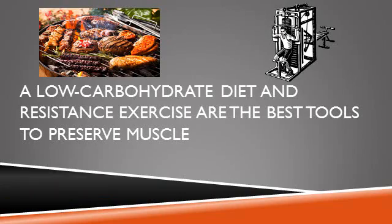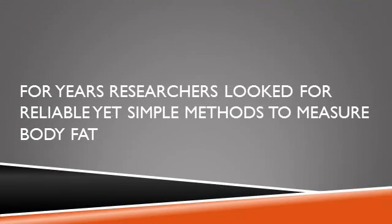You can preserve the muscle component of lean mass by altering your diet composition and exercise strategy — particularly by using a low-carbohydrate eating plan and by following an exercise regimen that contains a significant amount of progressive resistance exercises.